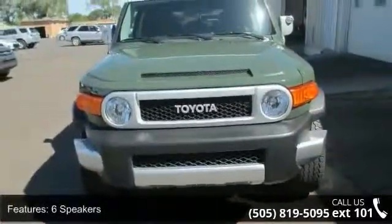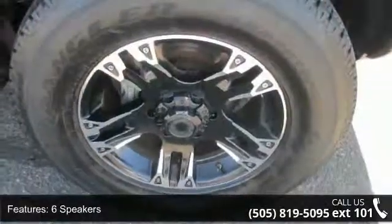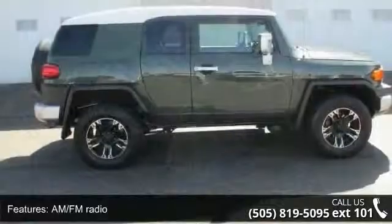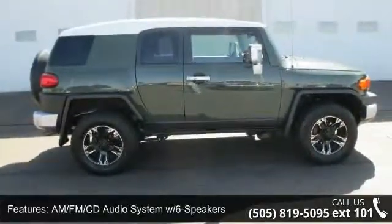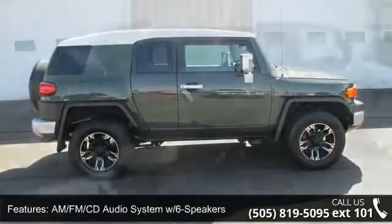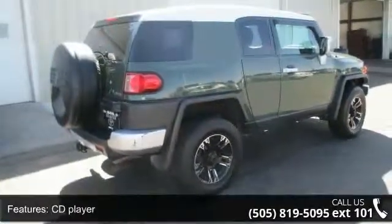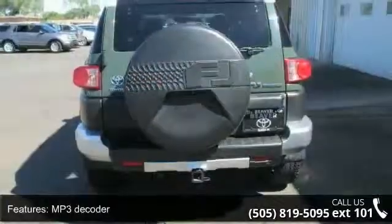Enjoy these notable features: AM Fathom Percandina Audio System with 6 Speakers, Front Wheel Independent Suspension, Traction Control, 4 Wheel Disc Brakes, Power Steering, Electronic Stability Control, CD Player, Dual Front Impact Airbags, and ABS Brakes.